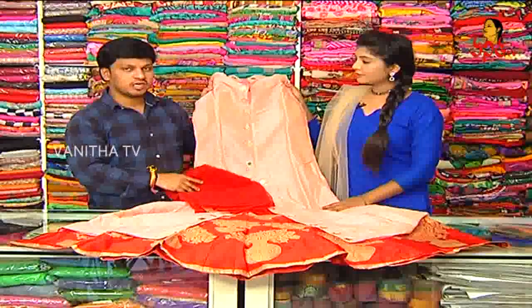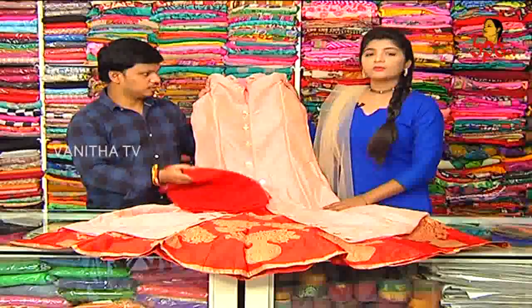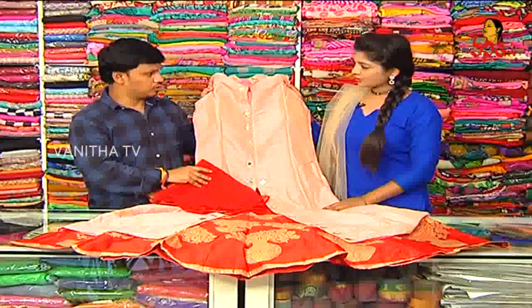What price is it? This dress is about 1,000 rupees. We also have an offer for 1,000 rupees.